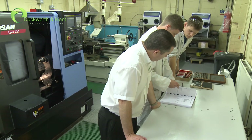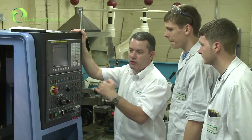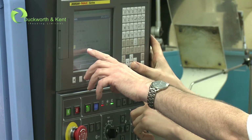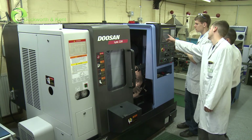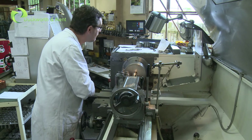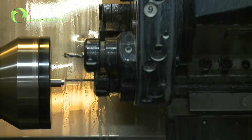Duckworth and Kent are investors in people, as they are the key to our business success, and therefore continually train our staff and young apprentices to acquire the appropriate skills to become fully qualified engineers of tomorrow. Here at D&K, we can offer a one-stop shop for all your machining needs, with flexible lead times to meet your requirements.